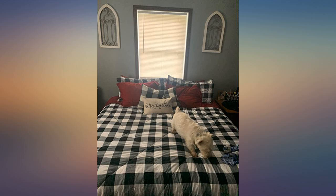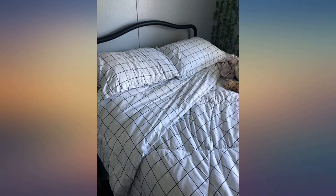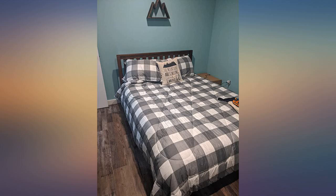My granddaughter loves her black and white comforter. And Amazon had drapes to match — lightweight, nice colors, great for a winter ski cabin. I loved how it's so soft.